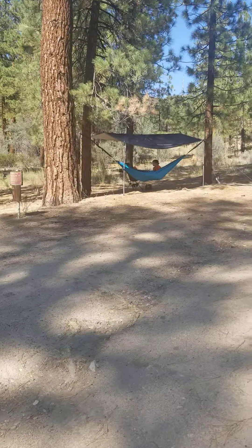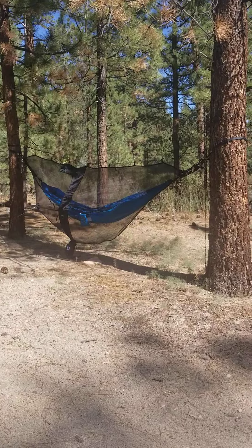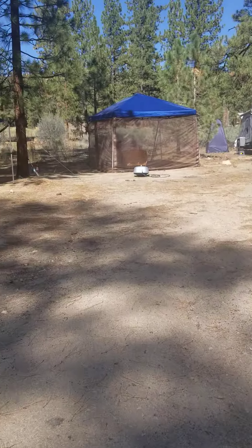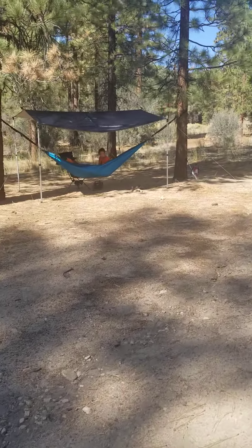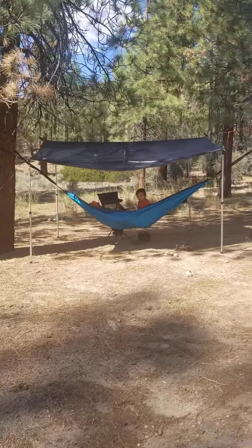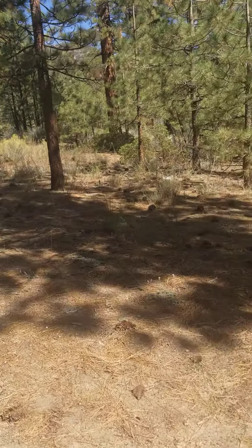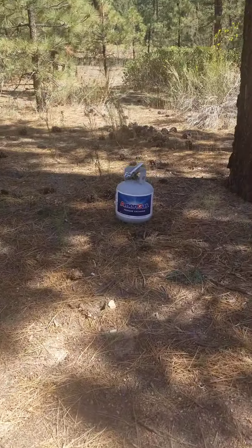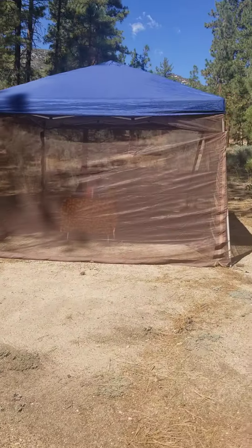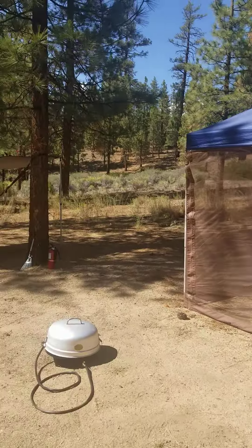We have a tarp over a hammock and another hammock over here with a bug screen around it. There's cell service here — looks like they're on the phone over there. We're not using the campfire right now, so we keep the propane in the shade. We have bug screen all around our canopy, but bugs are actually not bad right now.